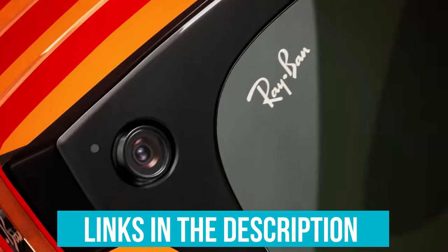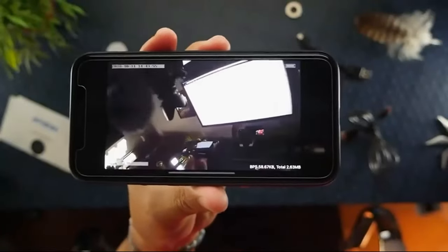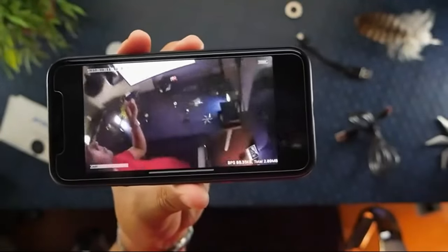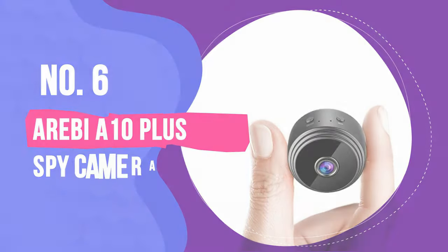Links to all products mentioned in the video are in the description below. You could also find a more detailed analysis and a comparison tool on our website validconsumer.com. Number 6: Arabia 10 Plus Spy Camera.